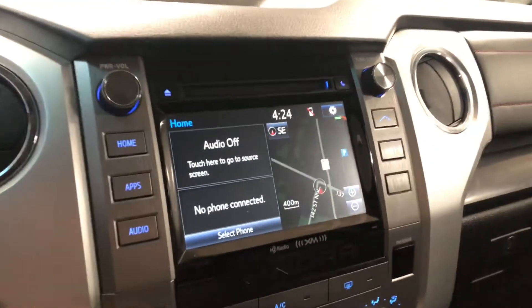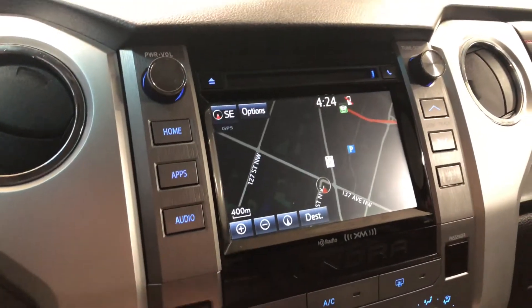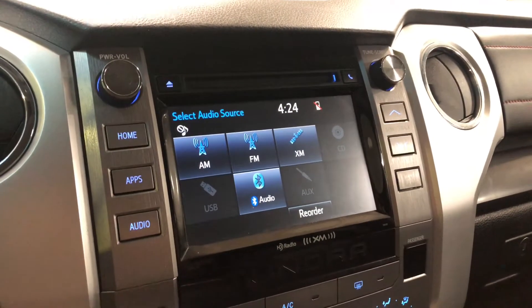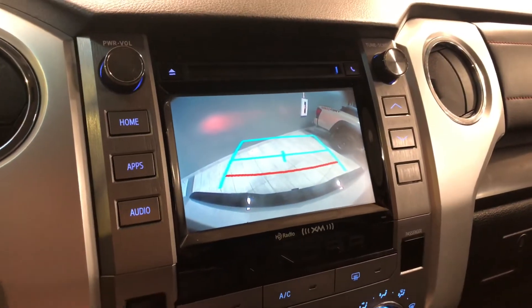Taking a look at our screen, right now we are on the home screen, where it will display any audio that's playing along with any device that's connected. You also have your navigation map on the right side. Going into audio, there's standard AM and FM. You also have choices between CD, USB, auxiliary, and you can always connect your phone to Bluetooth. Going into reverse, that'll bring up the backup camera for you.